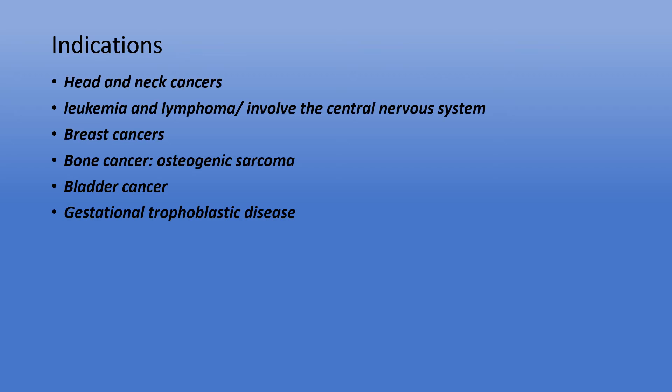Methotrexate is used in different types of cancer. It can be used in head and neck cancer, leukemia and lymphoma and related subtypes that involve the central nervous system, breast cancers, a specific bone cancer called osteogenic sarcoma, bladder cancer, and gestational trophoblastic disease, which is the abnormal growth of specific cells in the uterus related to pregnancy. Methotrexate can be used for treatment, as a prophylactic agent to prevent cancer from spreading to other organs, or for eradicating bone marrow cancer cell remnants for marrow transplantation.